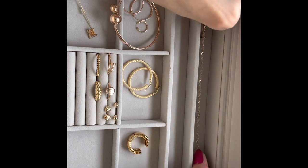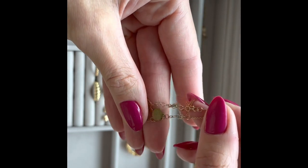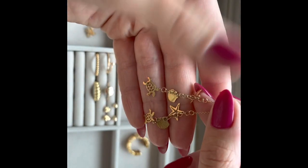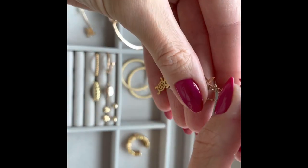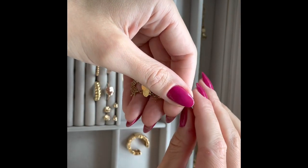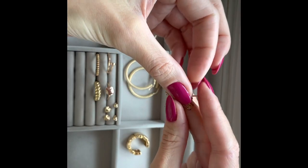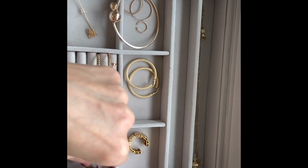These earrings are 9 carat gold, and I bought them not in London exactly, but in a small town on the side of the North Sea. I was there for a seafood trip and decided to buy myself these earrings as a good memory. I don't wear them that much, but as a memory and souvenir they add value.